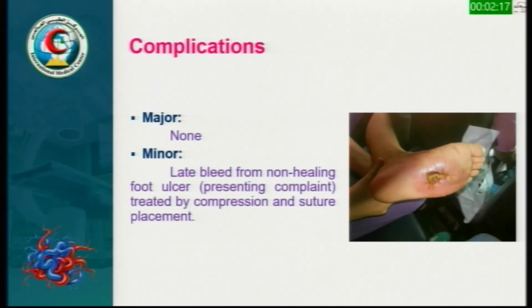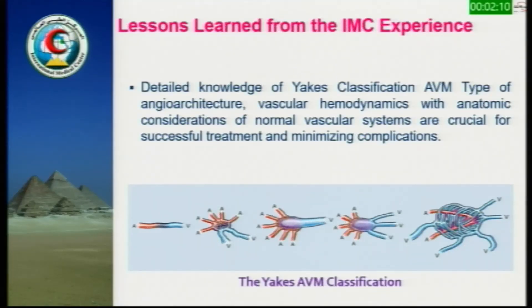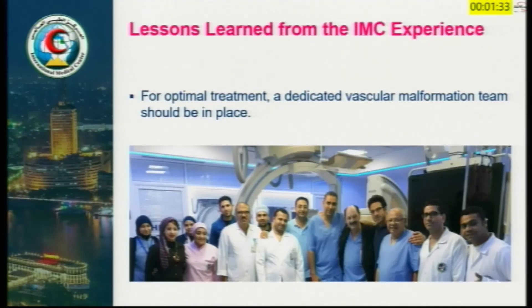The lessons learned are as follows. First, detailed knowledge of the YNX classification, AVM type of angioarchitecture, vascular hemodynamics, and anatomic consideration of normal vascular systems are crucial for successful treatment and minimizing complications. Second, starting with fully experienced physicians allows for faster ramp-up experience and minimizes a steep learning curve with higher complication rates. One center of excellence engaged with a larger vascular malformation patient population is better than many centers managing too few cases in this most challenging area of vascular medicine. Lastly, for optimal treatment, a dedicated vascular malformation team should be in place. Thank you.